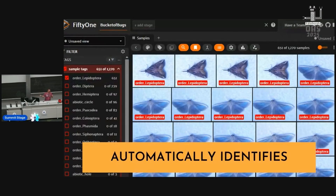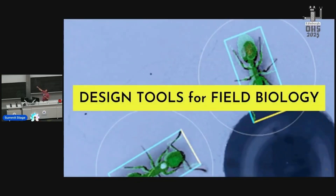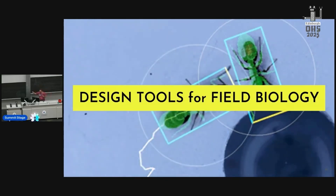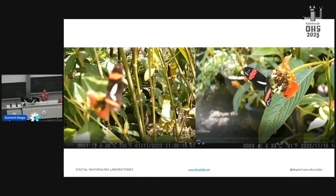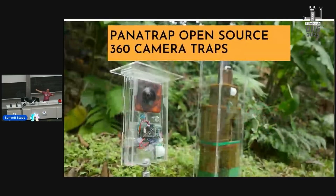He not only delivers it in such an interesting and funny way, the project is also such a great idea and very inspiring. I don't really want to spoil it, but it's about a camera that can detect and count insects and that can be used as a diversity meter. So if that sounds interesting to you, hop into the playlist and go watch all of these fabulous talks.